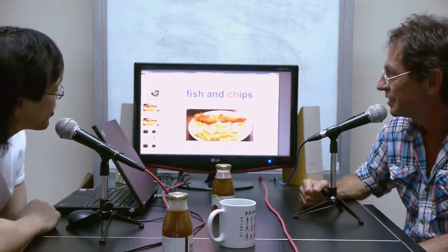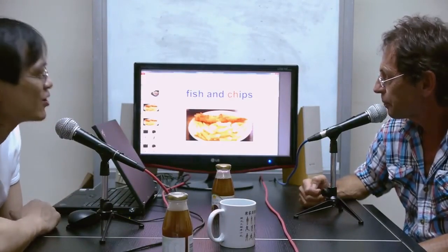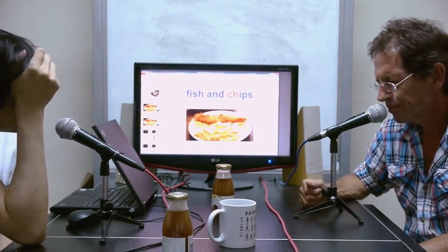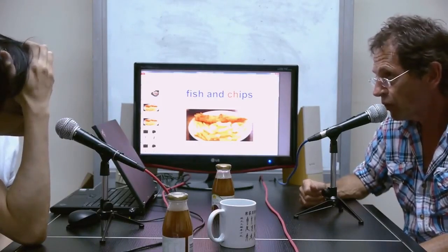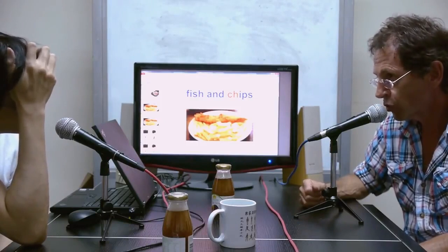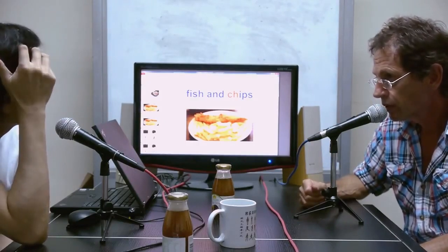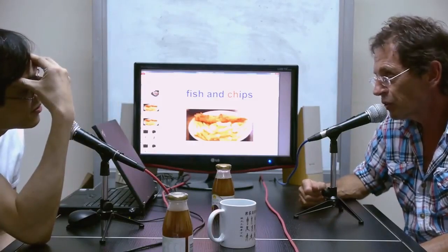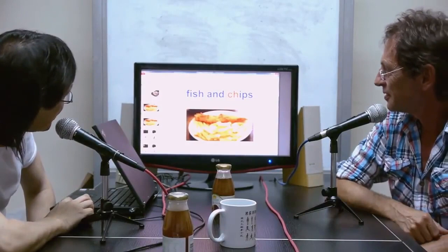Where can we get authentic British fish and chips in Hong Kong? I can't remember the name of the place. I've been here so long I started eating Chinese food. At Tsui Wah you can get quite reasonable fish and chips — it's everywhere in Hong Kong. It doesn't have the full British flavour but you have to take what you can get. Chocolate!